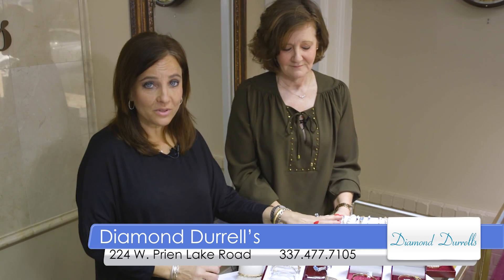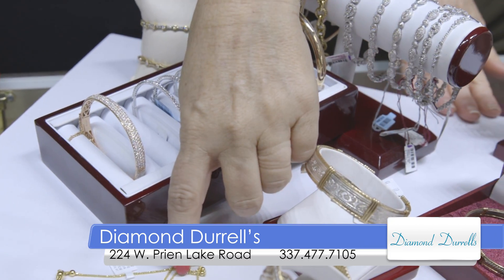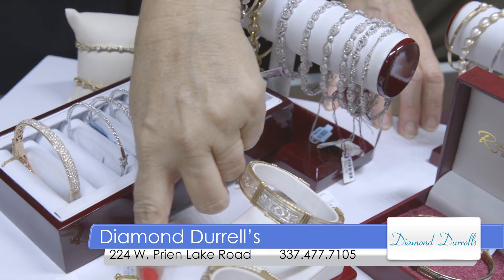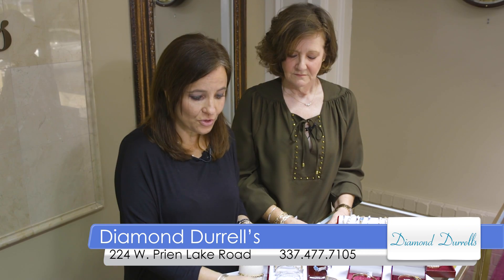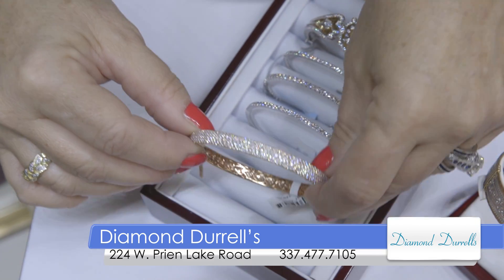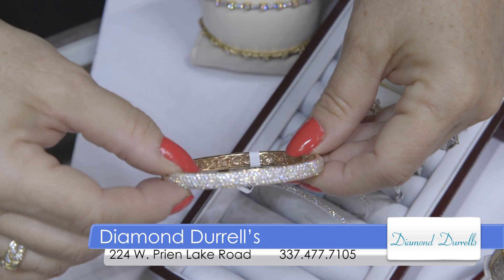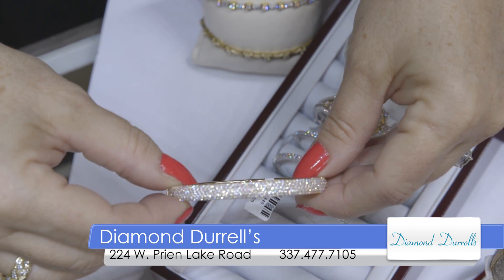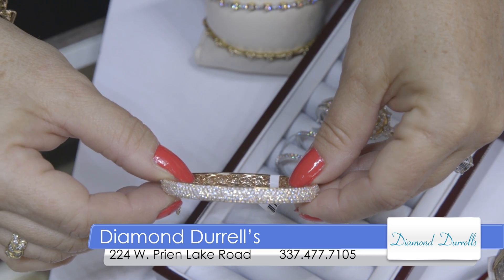We also have fine jewelry in 14 karat gold and diamond. These are gold friendship bracelets that are actually adjustable, so you can get that bracelet to fit in 14 karat gold too. And we always have diamonds — this is rose gold and diamond in a bangle style bracelet. We have them in white and yellow gold, and they're wonderful to pair with the Rinaldo or anything you might already have. So come see us at Diamond Darrells.